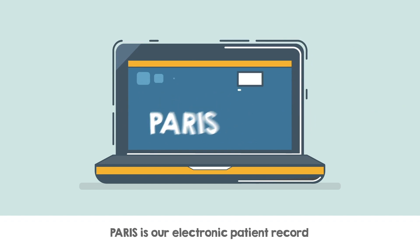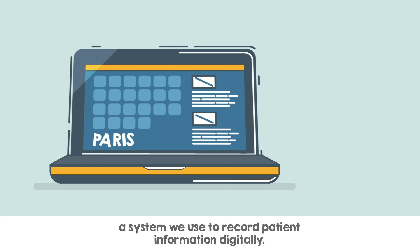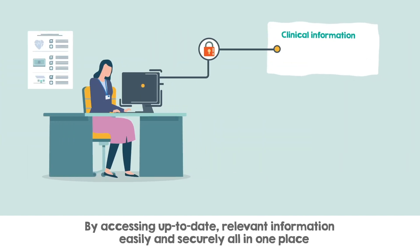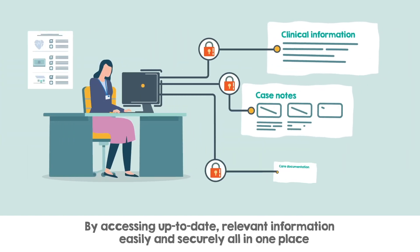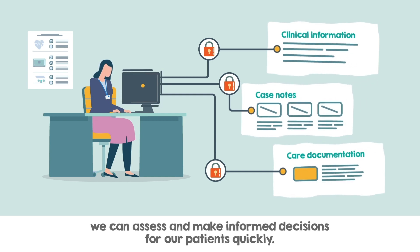Paris is our electronic patient record, a system we use to record patient information digitally. By accessing up-to-date and relevant information easily and securely all in one place, we can assess and make informed decisions for our patients quickly.